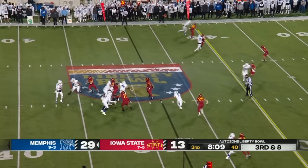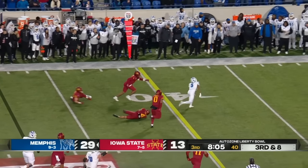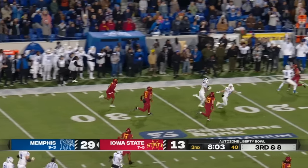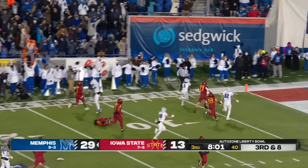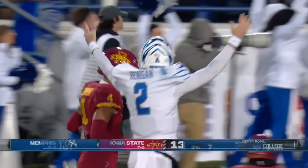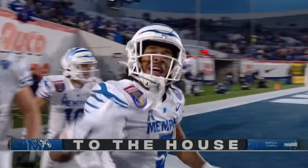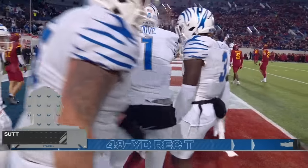Third and eight — and again, crossing route. He's got his running back, Smith gets by three defenders. Sutton Smith — no way! Touchdown Memphis! A 48-yard score as Smith pulls a Houdini.